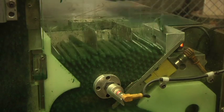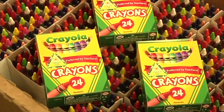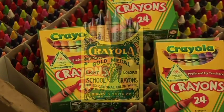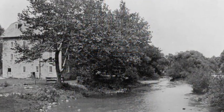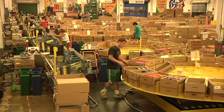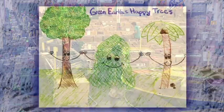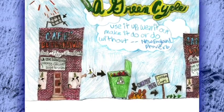We believe at Crayola that we need to set an example for other companies, and we've done that since the beginning of our company. A century ago, our manufacturing operation was powered with water, and we've come full circle as a company — now we're powering our operation with the power of the sun. It's also a great day for kids, because kids all around the world can now say that their crayons were made by the power of the sun.